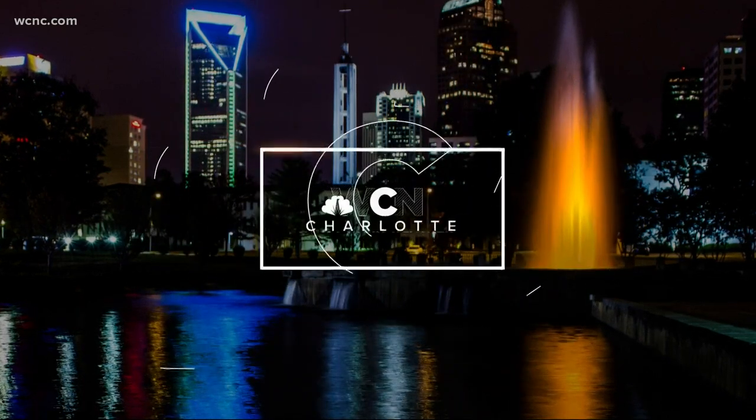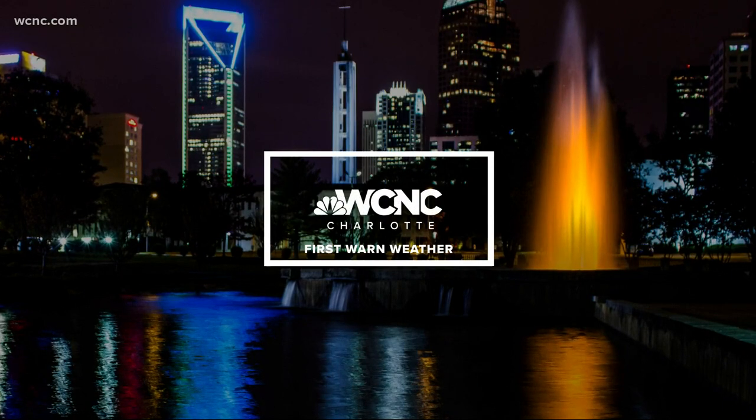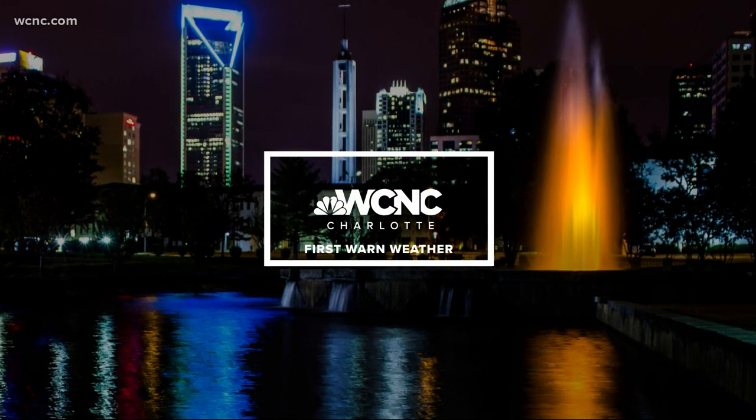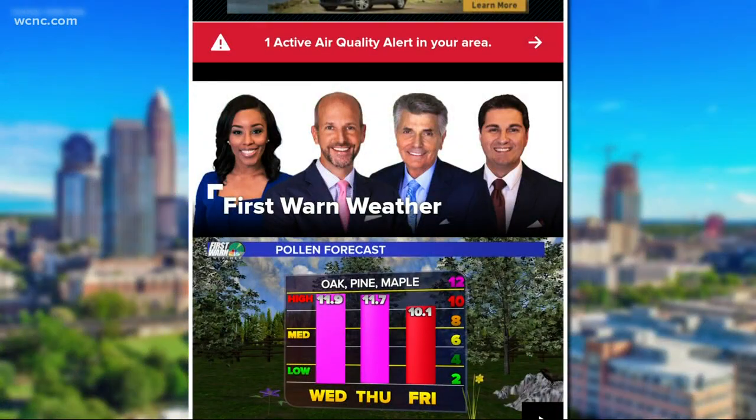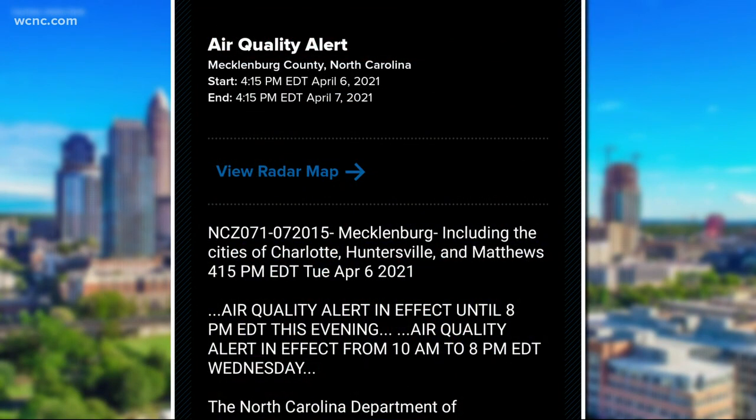And now the weather. It's been another gorgeous spring day in the Carolinas, but while you were out enjoying the sunshine, you might have received a notification from our WCNC Charlotte mobile app about an air quality alert on your phone. And now what exactly does that mean? Let's go ahead and bring in chief meteorologist Brad Panovich to help spell all of this out for us, Brad.